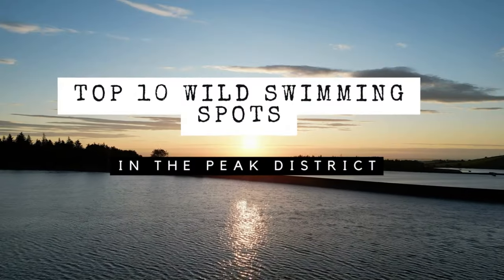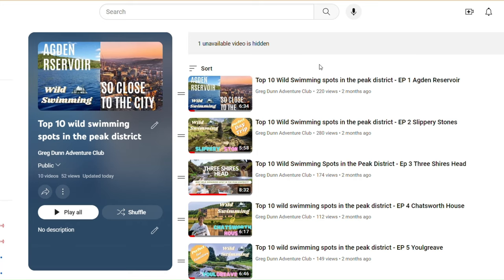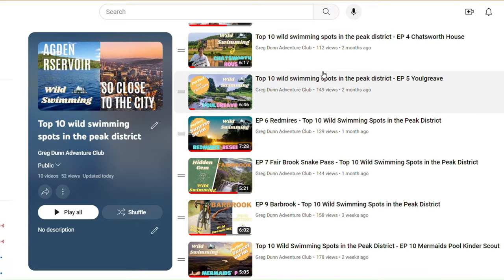Here it is — the definitive top 10 list of wild swimming spots in the Peak District. Over the past few months I've been doing a series of vlogs on my favourite wild swimming spots in the Peak District, and today I'm going to run through that top 10 list. If you want more information on each of those spots then you can head over to my channel and watch the individual vlogs on each spot.